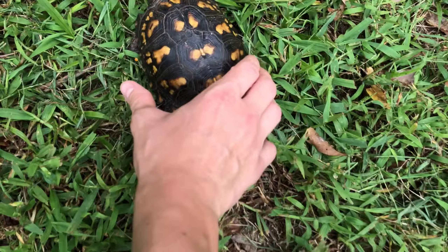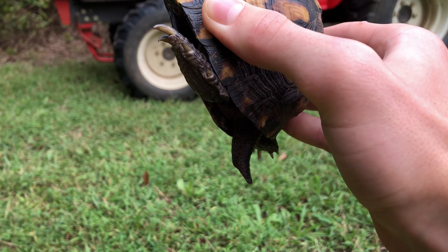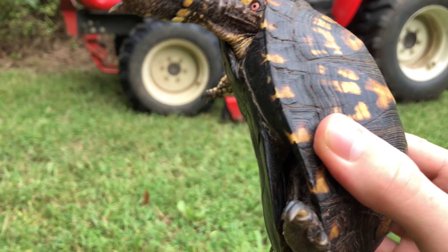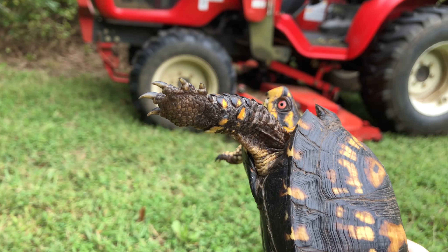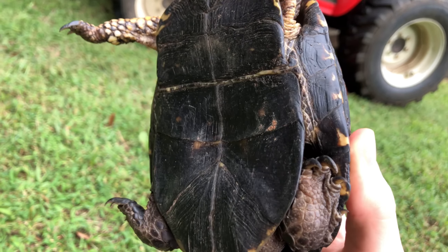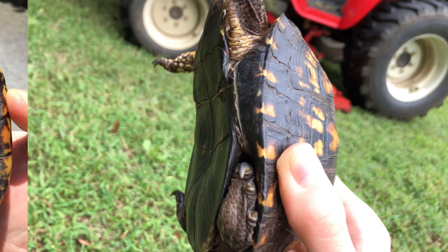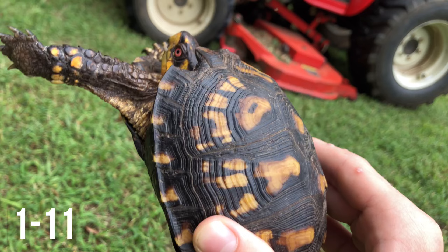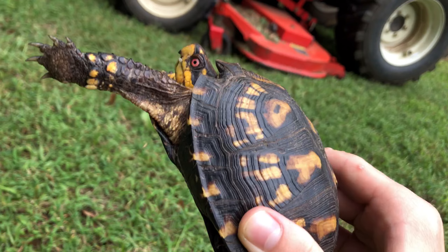So let's pick him up — oh, he's hissing. You can see his feet and the bottom of the shell, which you call the plastron. You can see how it's sucked in, it's got a curve to it — that's how you know it's a male. The females are flat so they have more room to carry eggs.